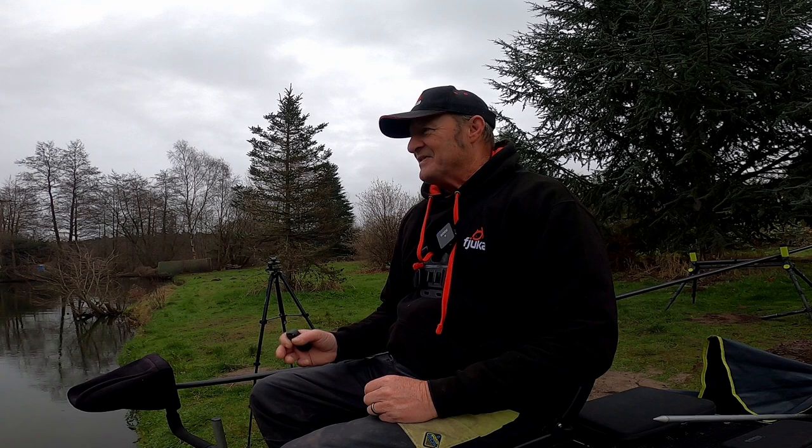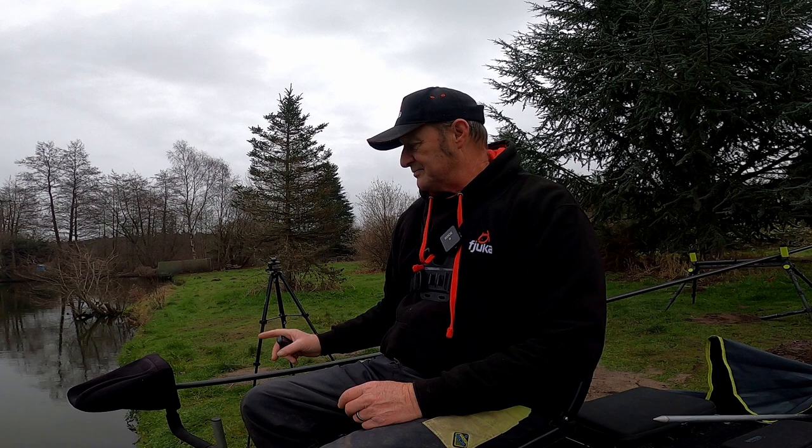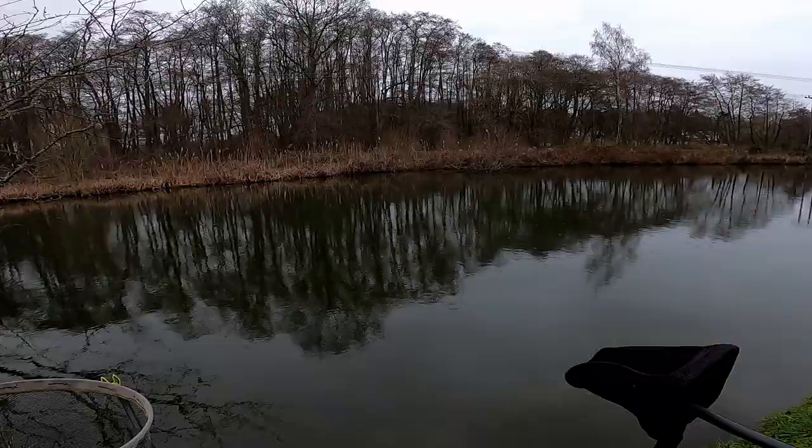Good morning! I'm back out fishing again. I'm at Broomswell Lakes in the Horseshoe Lake - one of my favourite lakes. I'm going out a bit further than last week, using seven sections of the pole. I'm going to put a method over there a bit later. I've fed the swims, got my gear all set up, and my broly is ready because it's now starting to rain - that's got to be Tuesday!